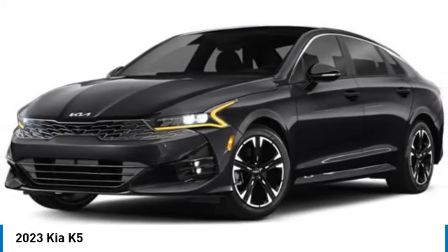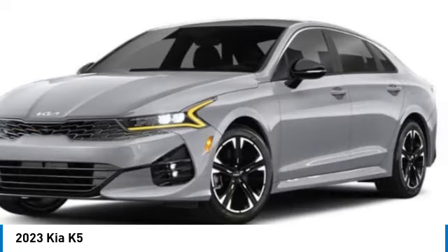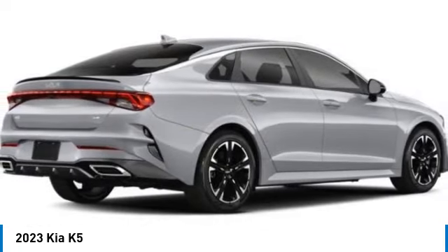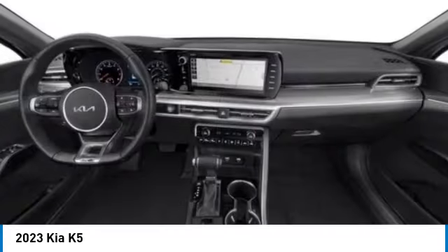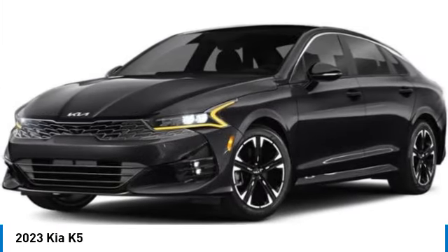Make a great choice today with the 2023 Kia K5. The Kia K5 has a stylish exterior that will be sure to turn heads. Sleek interior looks, fantastic handling, and an abundance of technology will make this a fun vehicle to drive. This vehicle has less than 100 miles.